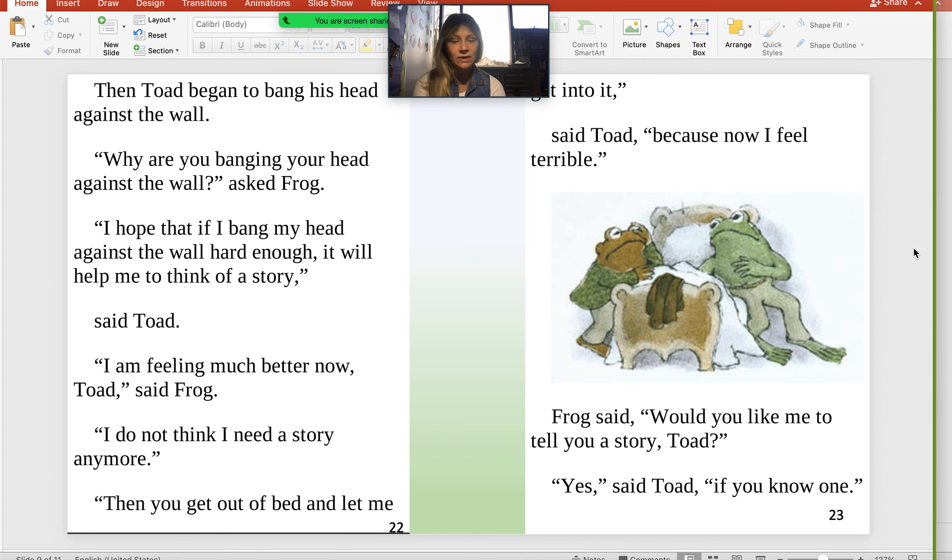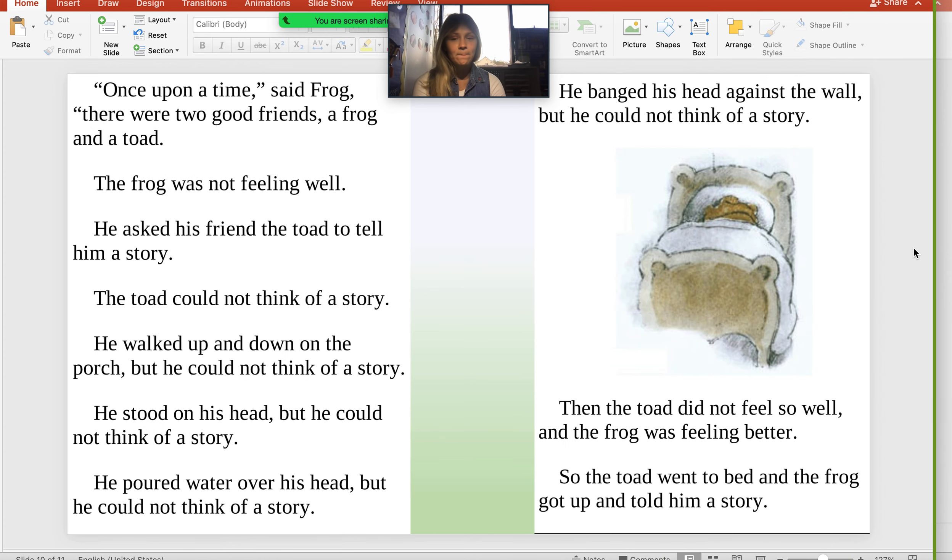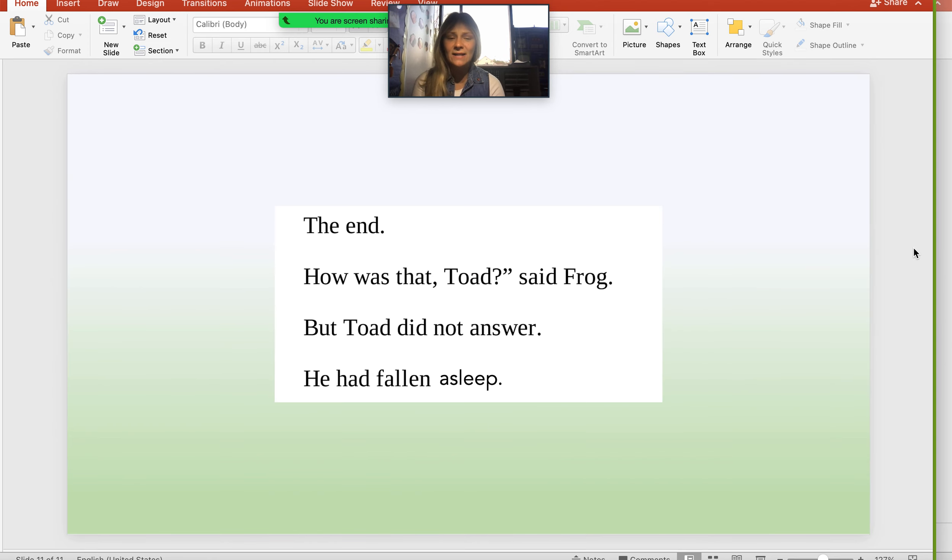Frog said, "Would you like me to tell you a story, Toad?" "Yes," said Toad, "if you know one." "Once upon a time," said Frog, "there were two good friends, a frog and a toad. The frog was not feeling well. He asked his friend the toad to tell him a story. The toad could not think of a story. He walked up and down on the porch, but he could not think of a story. He stood on his head, but he could not think of a story. He poured water over his head, but he could not think of a story. He banged his head against the wall, but he could not think of a story. Then the toad did not feel so well, and the frog was feeling better. So the toad went to bed, and the frog got up and told him a story. The end." "How was that, Toad?" said Frog — but Toad did not answer. He had fallen asleep.